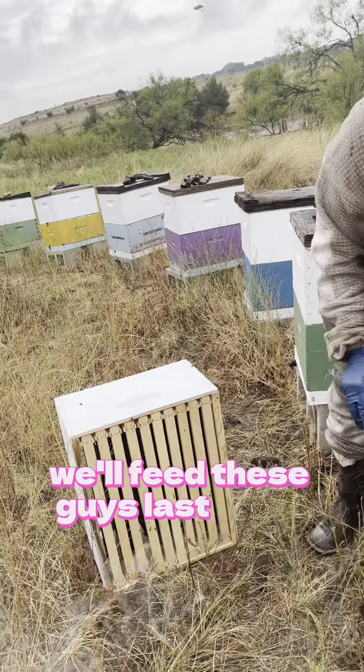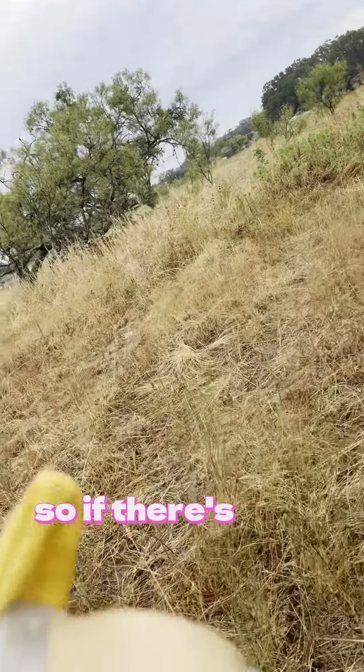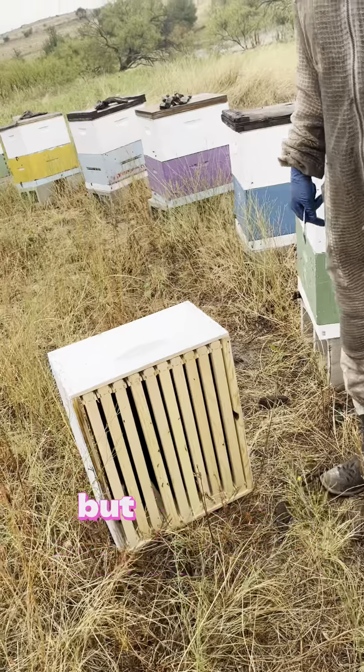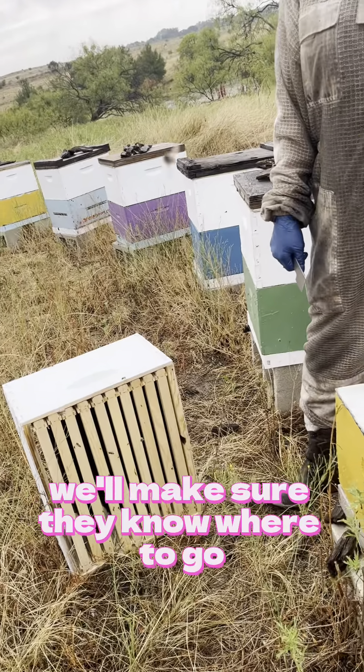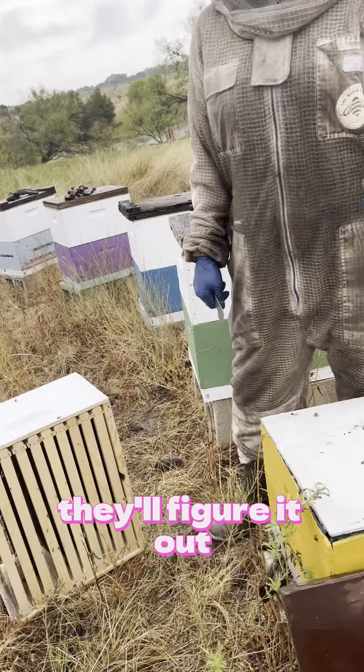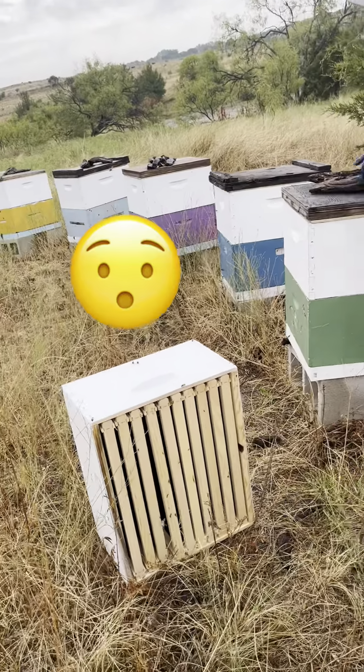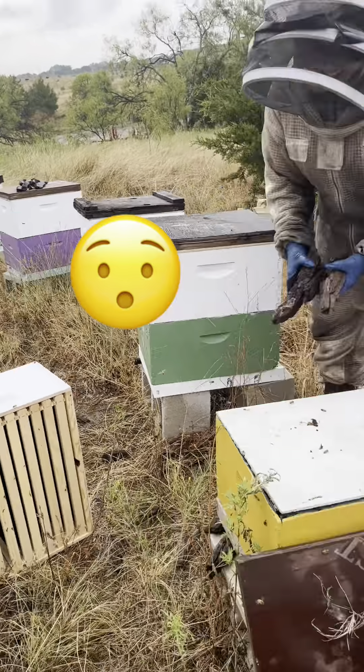If there are bees left in here, we're going to shake them out at the front. They'll figure out where to go — as long as they're not in the car with you. I deal with that all the time. No bees in the car — it happens. You'll get stung in the face while you're driving.